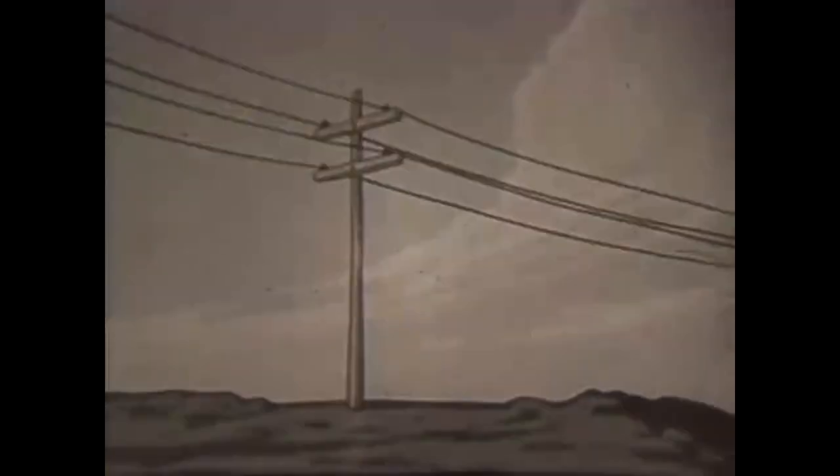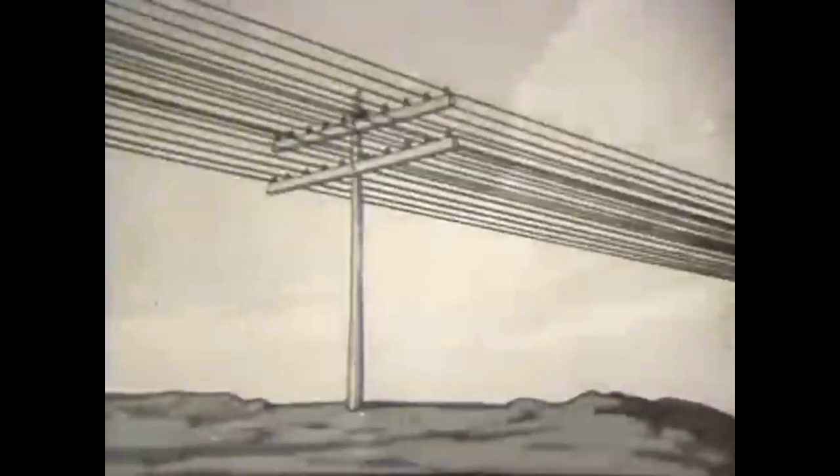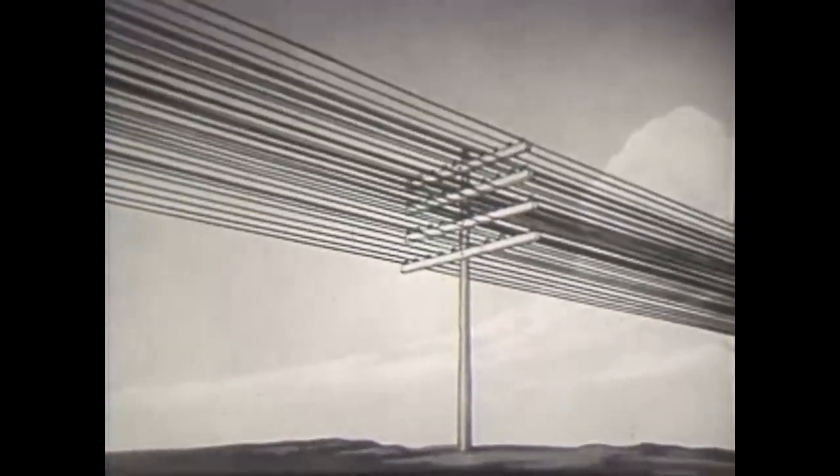Let's look back to the beginning of cross-country telephoning. In those days, there were a few wires strung on slender poles, but as the demand grew, more and more wires were added to the poles.